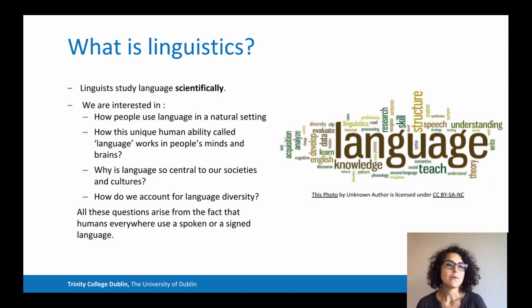Linguists study language scientifically. In particular, we're interested in how people use language in a natural setting in the course of their day-to-day lives. We're interested in the big picture — we want to know how this unique human ability called language works in people's minds and brains, why it is so central to our societies and cultures, what it tells us about what we share as humans, taking into consideration language diversity and variety in the world.